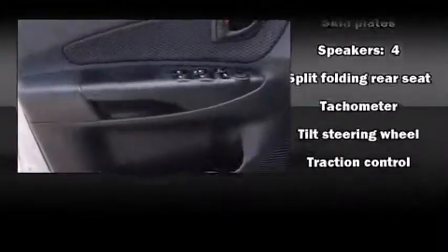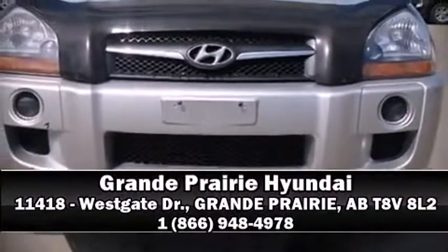Our sales staff will help you find a vehicle that you've been searching for. Stop by our dealership or give us a call for more information.